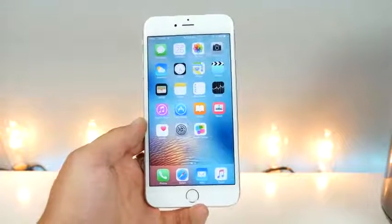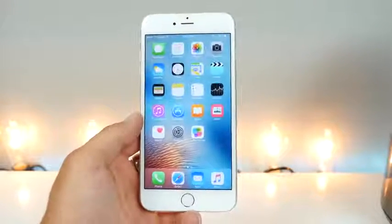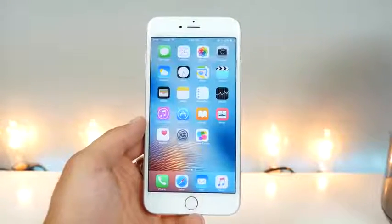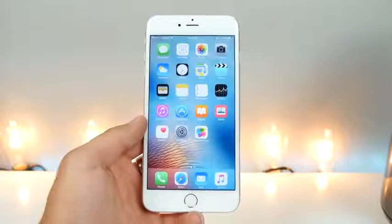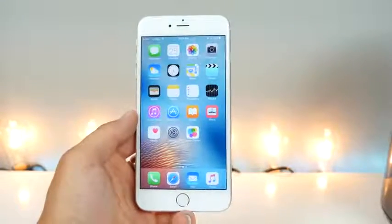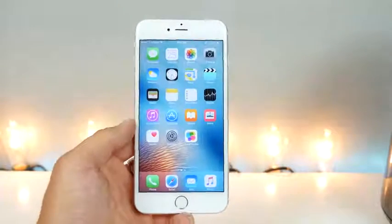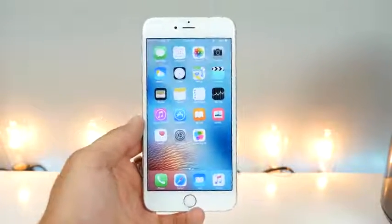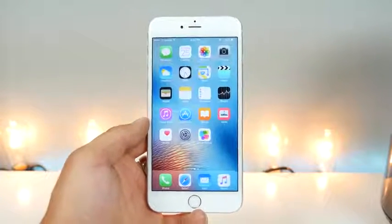This also begs another question: iOS 9.3.4 may be receiving a jailbreak very soon. These exploits do exist and are known, so it would be easier to make a jailbreak for 9.3.4 — but would the work be worth it? Probably not, because 9.3.3 already has a good jailbreak and everybody on it is probably going to stay there, unless someone made a 9.3.4 jailbreak for all devices including 32-bit.